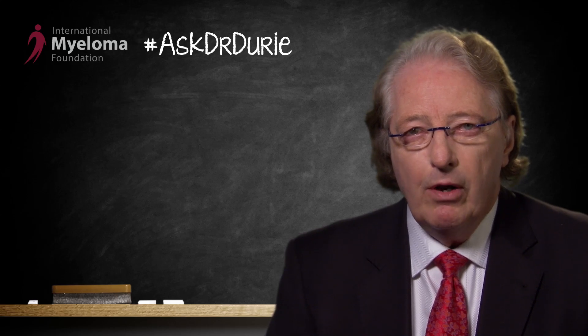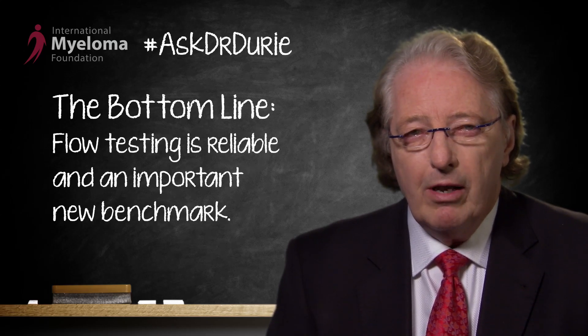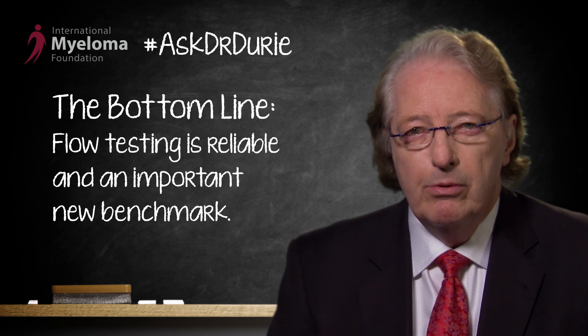Get whatever follow-up information that you need. But the main thing to be aware of — the bottom line — is that we do have a new test, and the new FLOW test is reliable. It is one that could really serve as an important new benchmark.